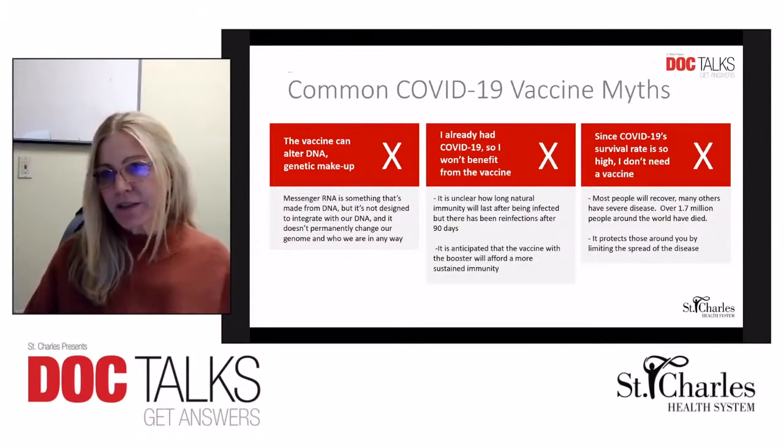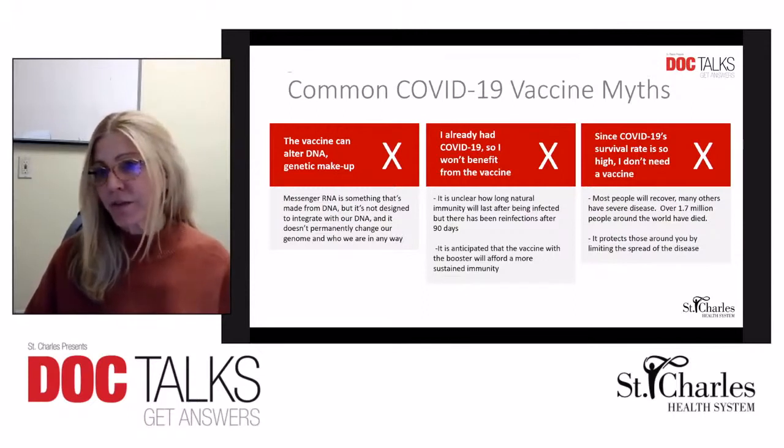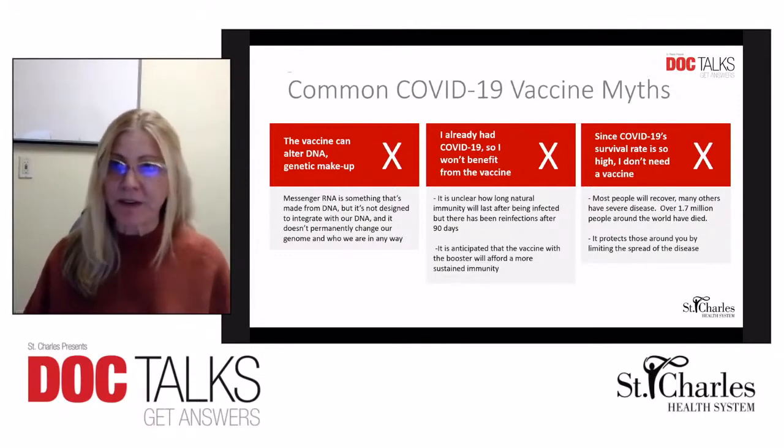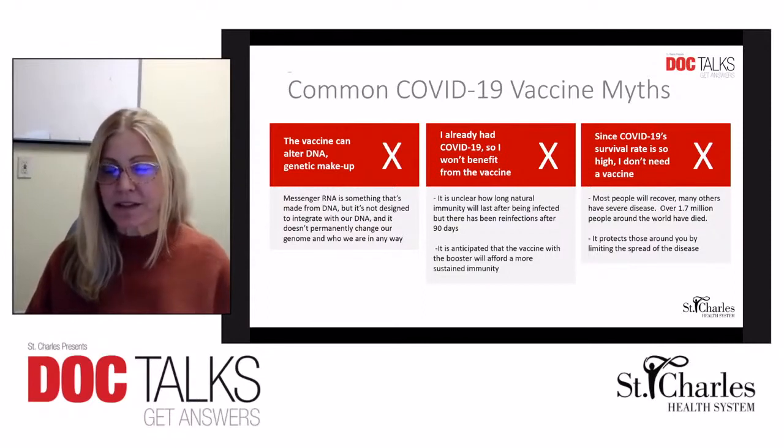Another myth is: since COVID-19's survival rate is so high, I don't need the vaccine. Many people do recover with mild disease, but many others will experience severe disease. It is not always clear who will have severe disease and who will not. In addition to protecting yourself, it is really helpful to limit the spread of this disease by more people becoming vaccinated, with the goal of reaching herd immunity so we can stop the spread in its tracks.